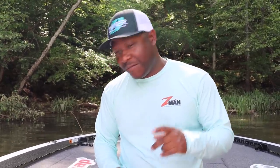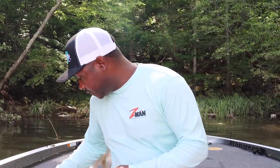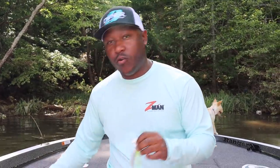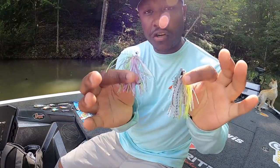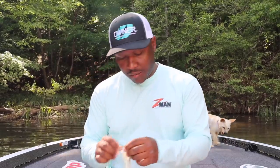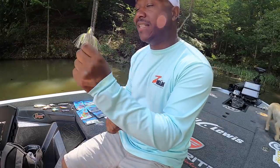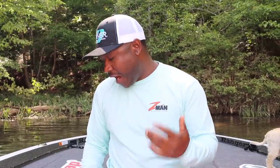The first bait I'm going to grab when fishing the shad spawn is a chatter bait and or a swim jig. Two different scenarios — easy to cast, you can skip both of these. When you're fishing overhang bushes or skipping underneath docks, these two baits get it done. Heavier cover, I'm going to choose the swim jig, unless I'm throwing a weightless chatter bait like the Project Z. This is an excellent choice for coming through wood if you just have to throw a chatter bait.